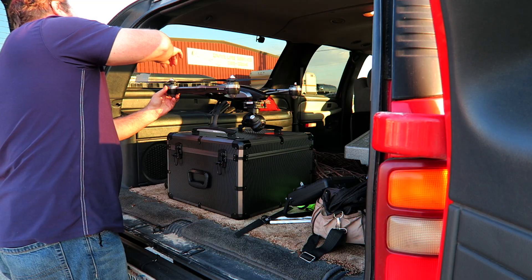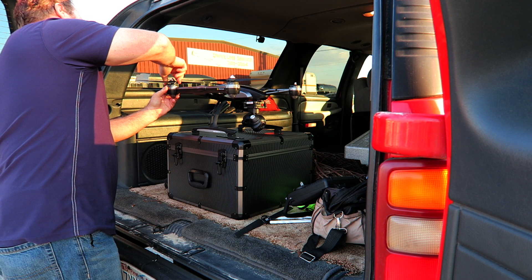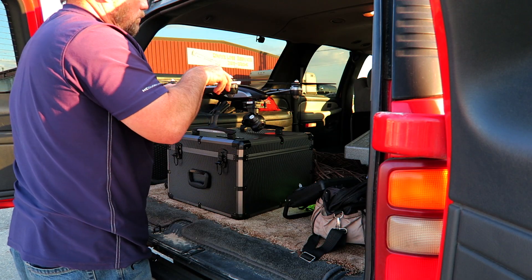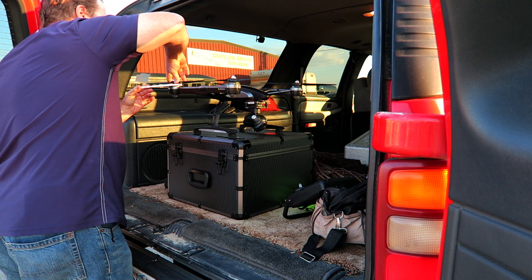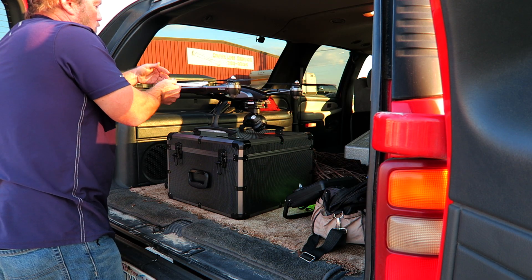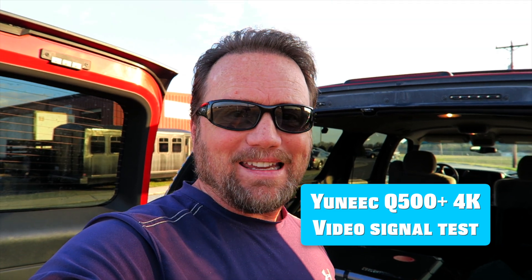So far I have had a blast with this drone, but one of the things that I haven't done is I haven't taken it and flown it out as far as I could to see how far I can fly and still retain a video signal on the transmitter. So that's what I'm doing today. I'm in a sports complex and I'm going to see how far I can take this thing before the video signal drops out, because somewhere in the future I'm going to need to have a pretty good idea about that.